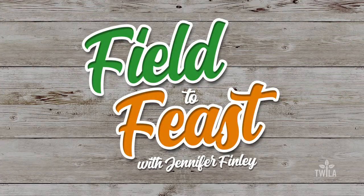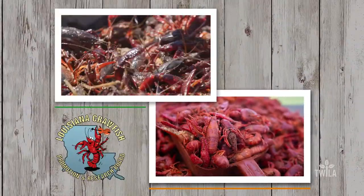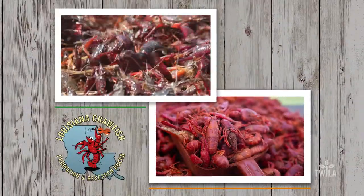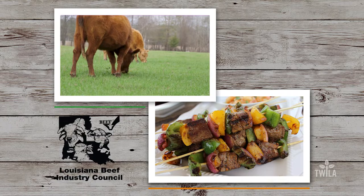Field to Feast with Jennifer Finley is brought to you by the Louisiana Crawfish Promotion and Research Board — Louisiana Crawfish, Ask Before You Eat — and by the Louisiana Beef Industry Council. Beef, it's what's for dinner.